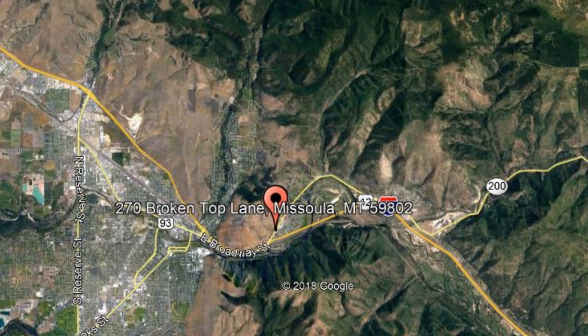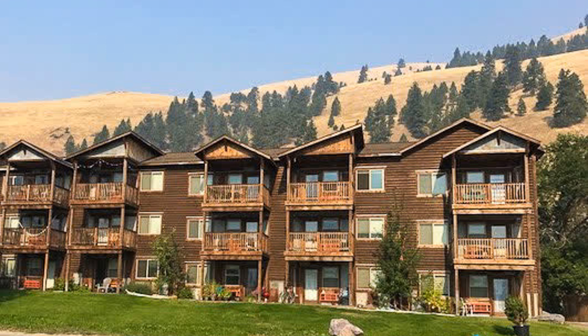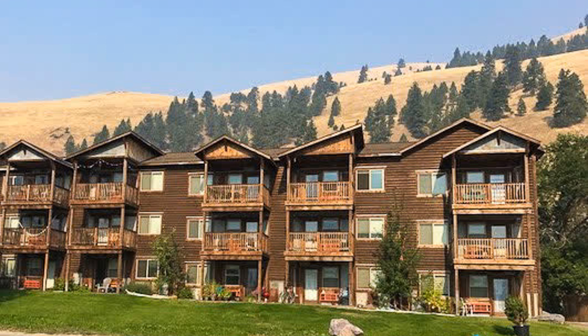Check out this available property and make it yours today! 270 Broken Top Lane, Missoula, Montana. Enjoy rustic Montana elegance in the brand new East Village.